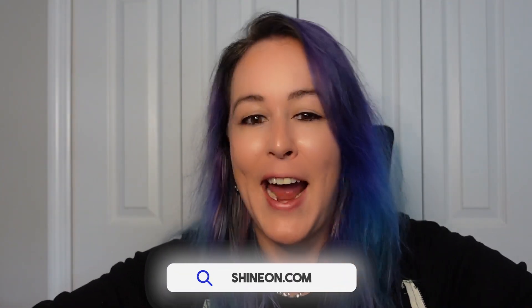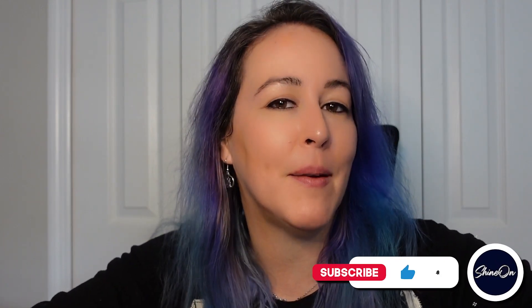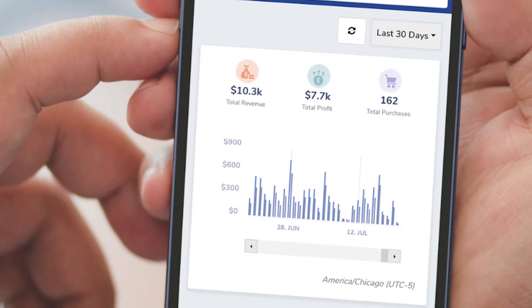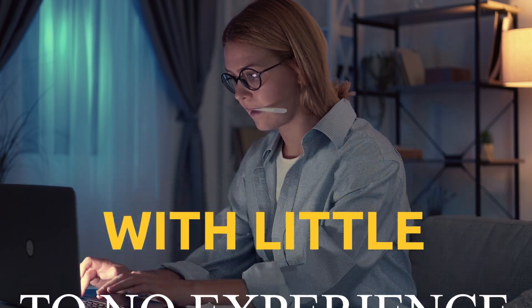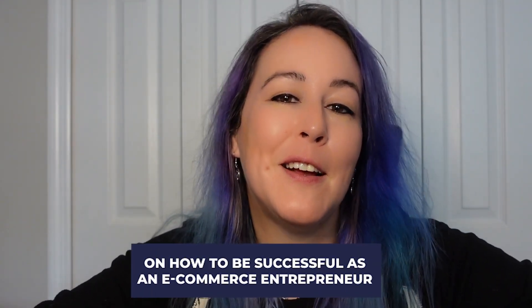Hi there, I'm Tammy with ShineOn, the app that's changing the game for anyone who wants freedom and flexibility in their lives without having to give up their ethics for income. Our app allows anyone to create a print-on-demand digital storefront, selling products that they can be proud of without having to keep inventory or manage fulfillment.